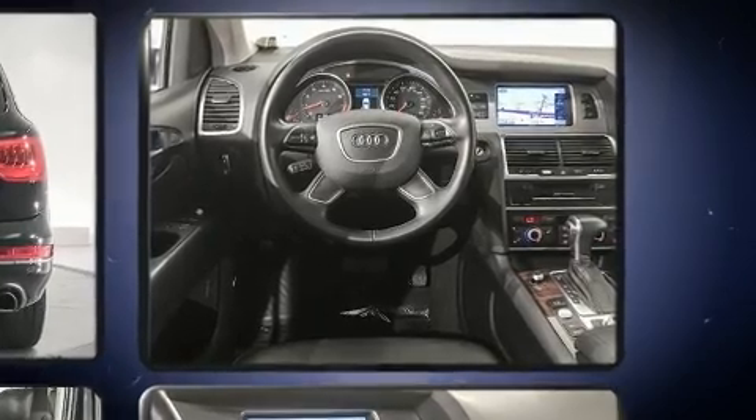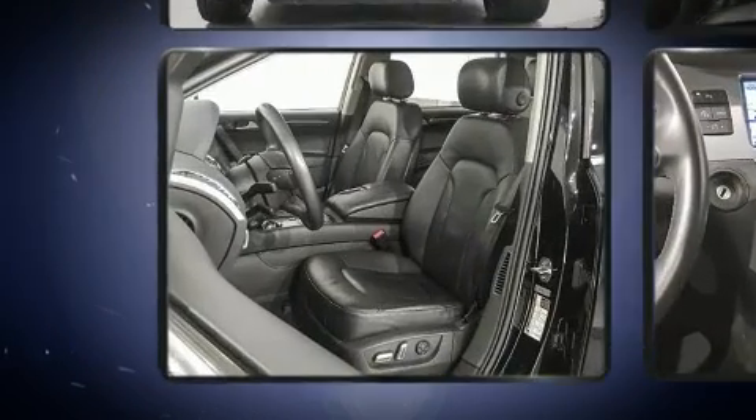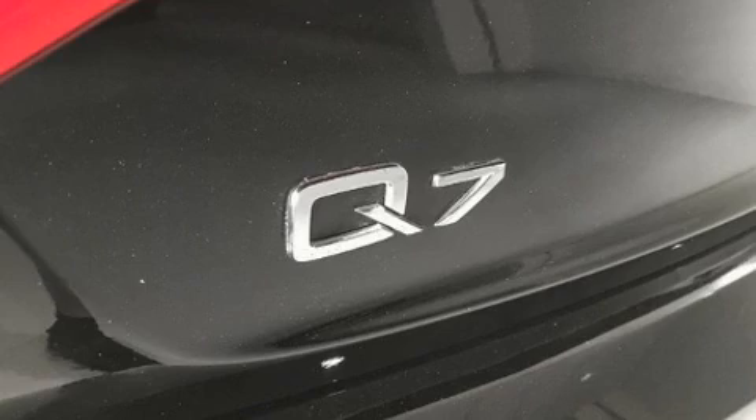Audi infused the interior with top-shelf amenities such as adjustable headrests in all seating positions, heated front and rear seats, a roof rack, and seat memory.